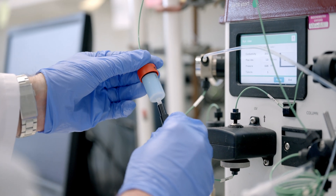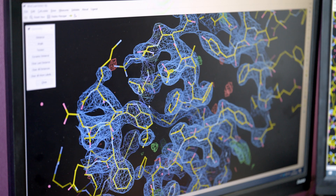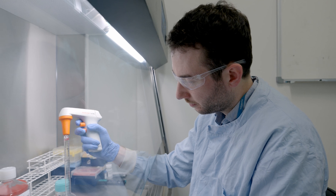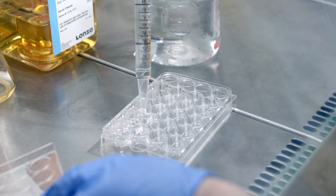We want to understand how these sugars attached to proteins cause dementia to occur. One of the things we're currently looking at is something called brain calcification, where calcium phosphate forms within the brain, and it relates to sugar processing. However, we don't know the link between how sugars are processed and how brain calcification occurs.